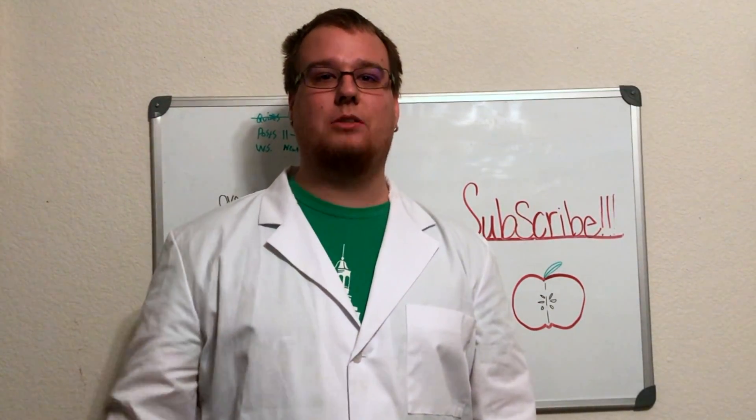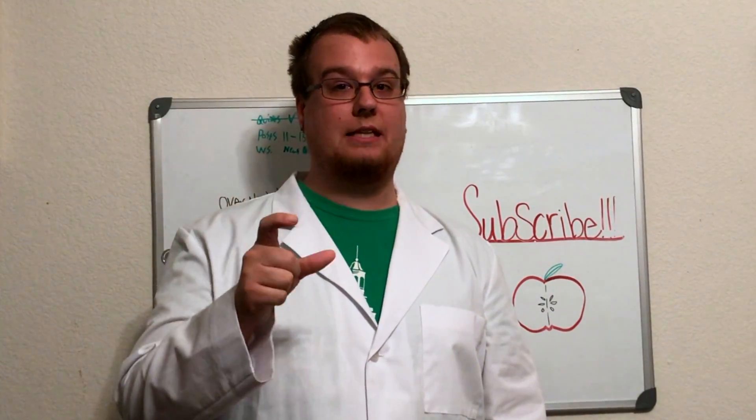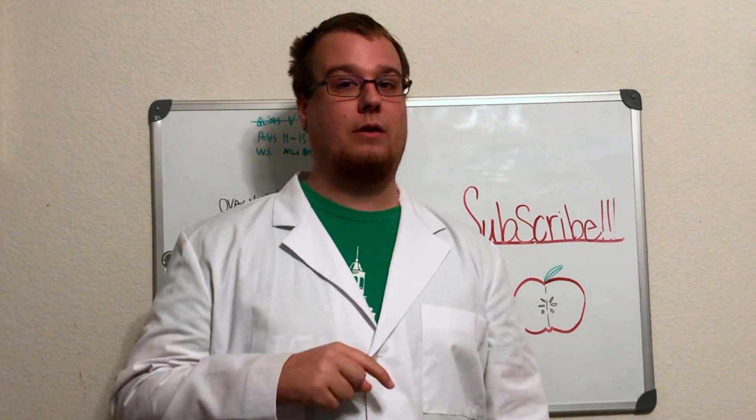Hey everybody, welcome to my fictitious laboratory where today we're going to be looking at what keeps the doctor away — apples. This video will consist of the skin, the fruit, the stem, and also the seed. Before we get started, if you like this type of video, please like and subscribe and also comment if you have an idea of what you want me to look at next.